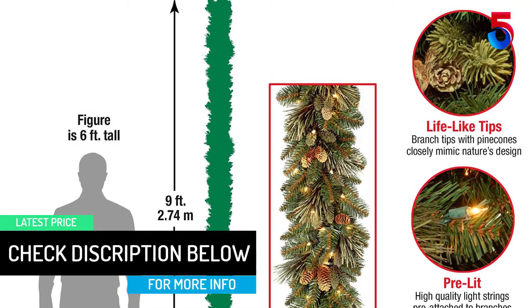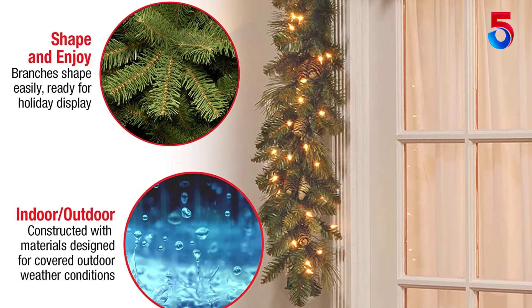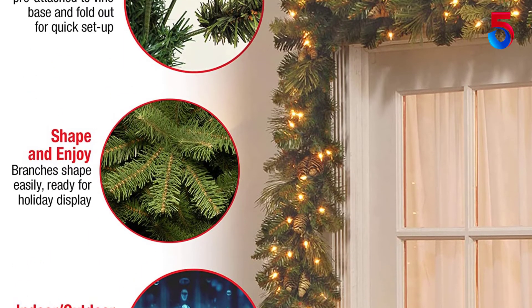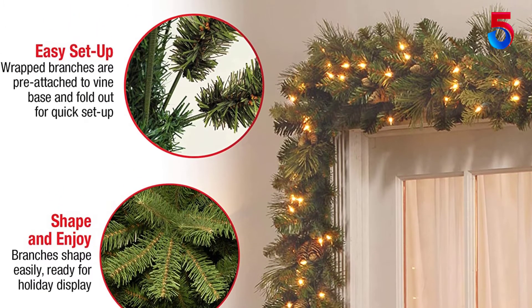Display the colorful decoration over doors, windows, as a fireplace and stairway railing garland, or in any indoor and outdoor locations. A great choice as a housewarming gift for friends and family on Christmas, fall, winter, and festivals.